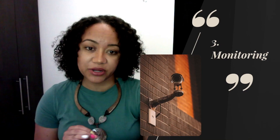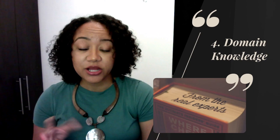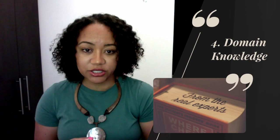Number four is domain knowledge — what do you already know about the topic you're reading? Sometimes we're reading about a topic we know a lot about, and other times it's brand new and we have to really apply our comprehension skills. Knowing domain knowledge is extremely important, which is one reason why, as teachers, we should always be activating prior knowledge — having students draw from what they already know and then connect new knowledge on top of that.